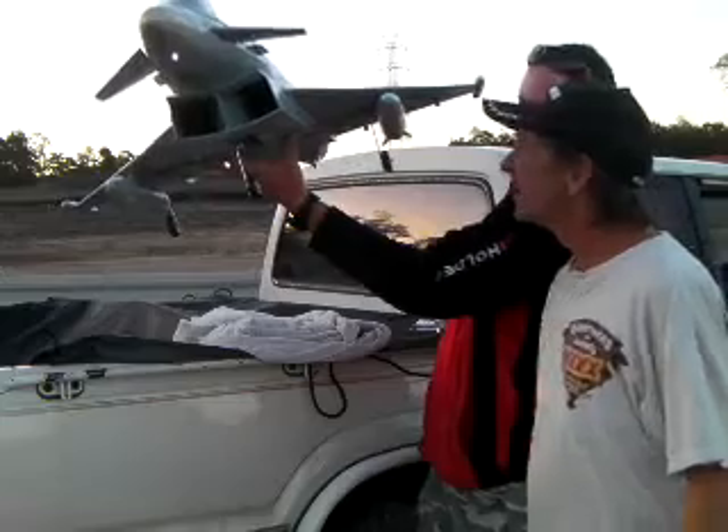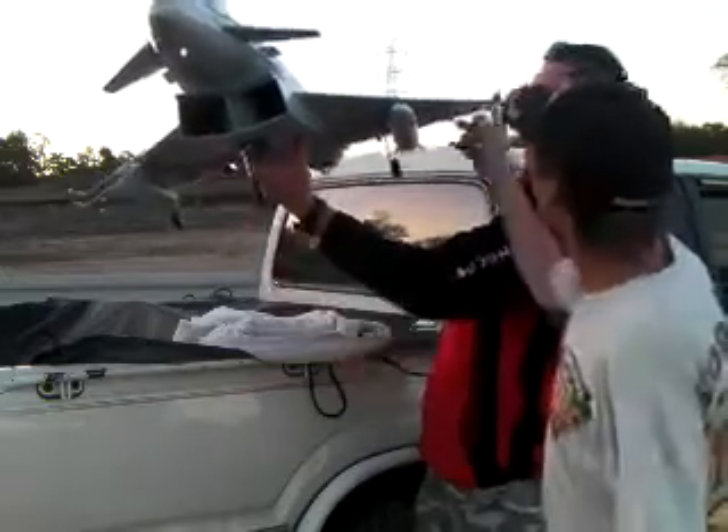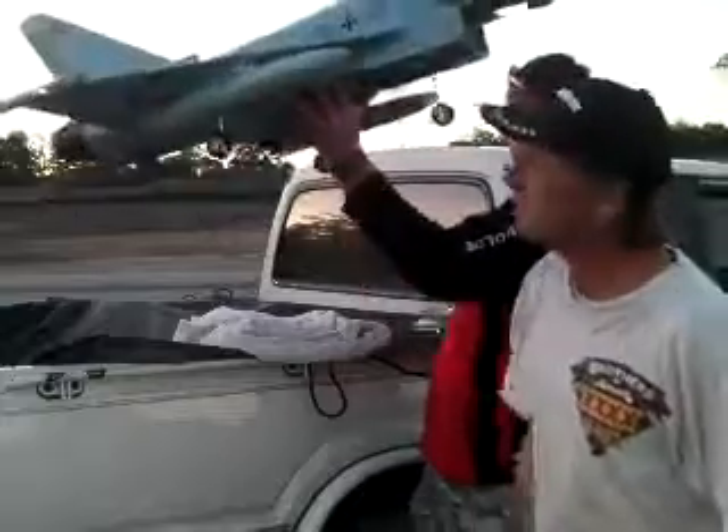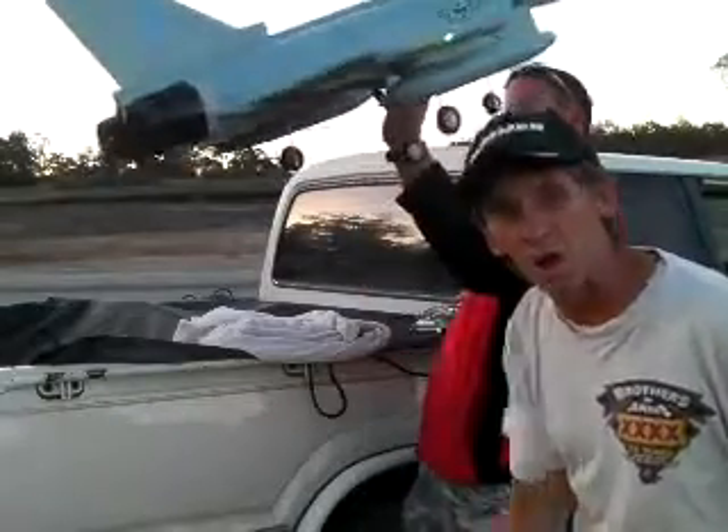There you go, eh. It's got lights here — lights on the tail, on the wings, underneath in the gear. Alright, time to take this bad boy up. Watch this!